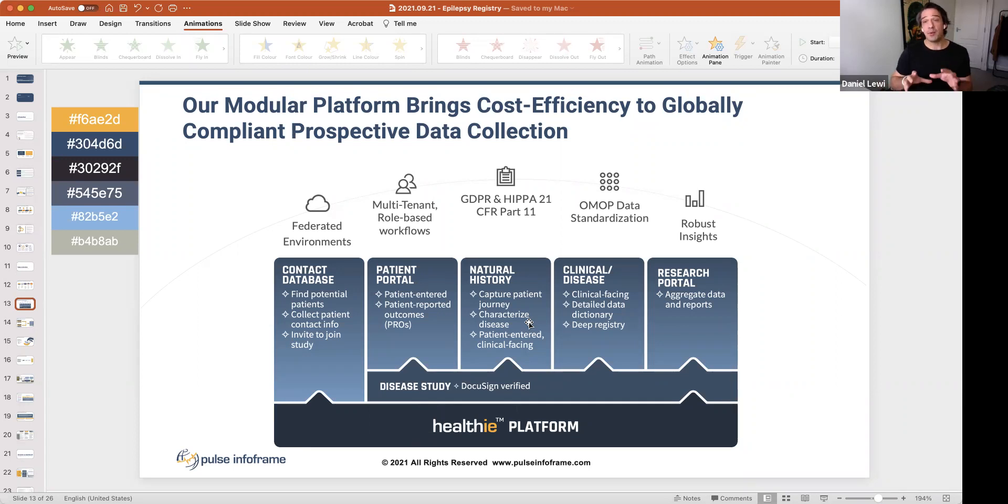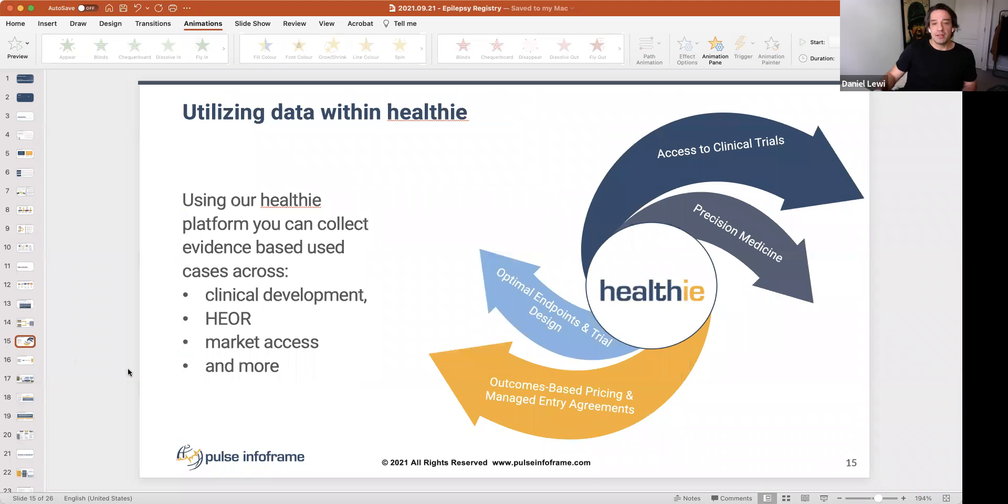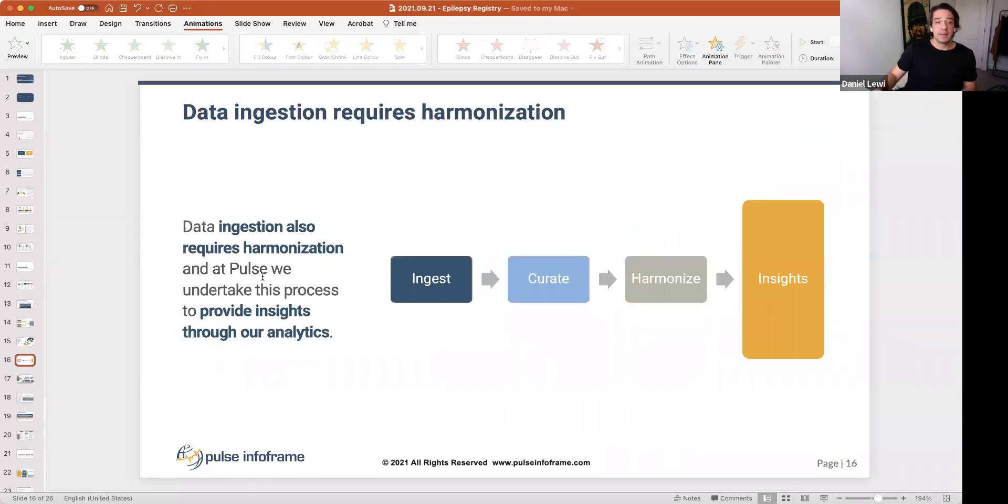We use a sponsorship model where we bring in industry partners to develop the registry further once the framework is in place — a simple contact database with CDEs specific to the disease or therapeutic area. As the platform develops, we can link to other disease registries, ingest data, link to wearables, and bring in patient-generated data. Claims and billing data can also be ingested, which can then be used to access clinical trials, optimize endpoints, and inform trial design.